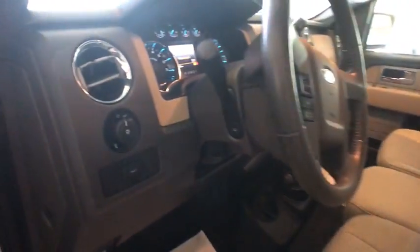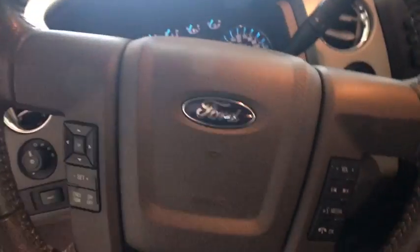Power windows, security system, compass, power locks, remote keyless entry. Come see the car for yourself.